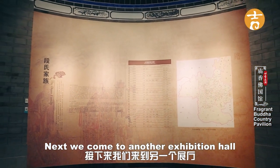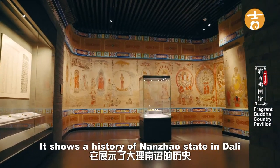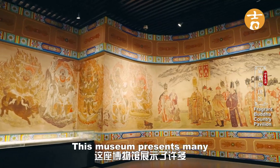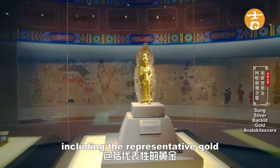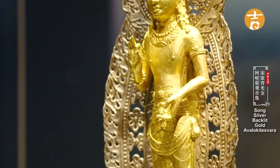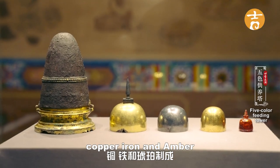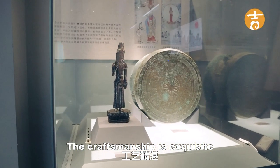Next we come to another exhibition hall called the Fragrant Buddha Kingdom. It shows the history of the Nanzhao state in Dali, Yunnan province in the 8th century. This museum presents many related fine collections and murals, including the representative gold Guanyin statue and the beautiful relic Wuse Gongyang Ta, which is made out of gold, silver, bronze, copper, iron, and amber, and was used in sacrificial ceremonies. The craftsmanship is exquisite.